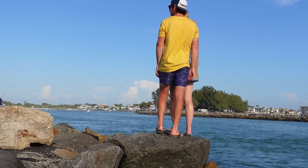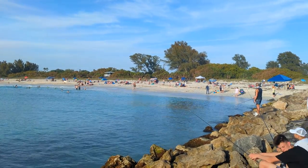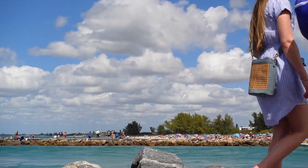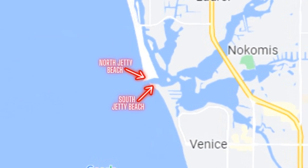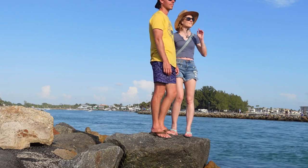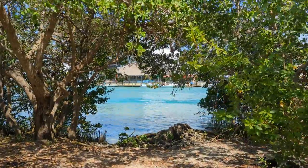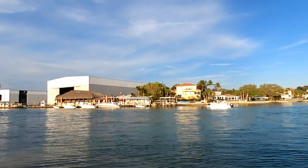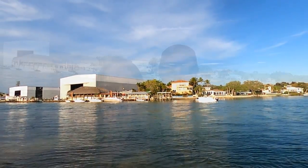Once at the end of the jetty we took in some more views of the beach and the passing sailboats. If you're familiar with our channel, you may know that last week we were over on South Jetty Beach in Venice — that's on the south side of Casey's Pass. Today we are on the north side on Casey Key, which makes this North Jetty Beach. If you're interested in seeing what there is to do in Venice, we'd recommend checking out that video after this one.